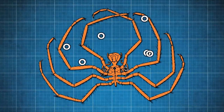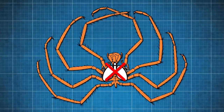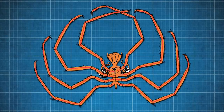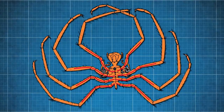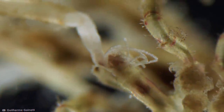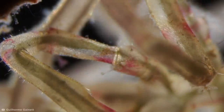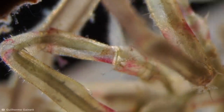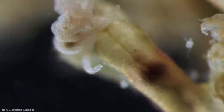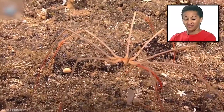They also absorb oxygen directly through their legs, which eliminates the need for lungs like ours. But weirdest of all, these creepy arthropods pump blood and fluids around their body using contractions in their guts rather than their hearts. Their circulation process extends to their internal organs, which are stretched and pulled throughout their long legs to suit their needs. A series of specific muscle movements keep the whole grotesque show pumping. Great — I never wanted to sleep again anyway.